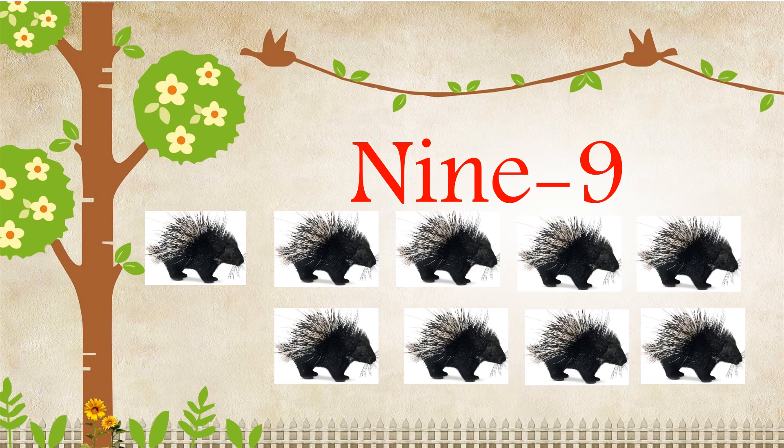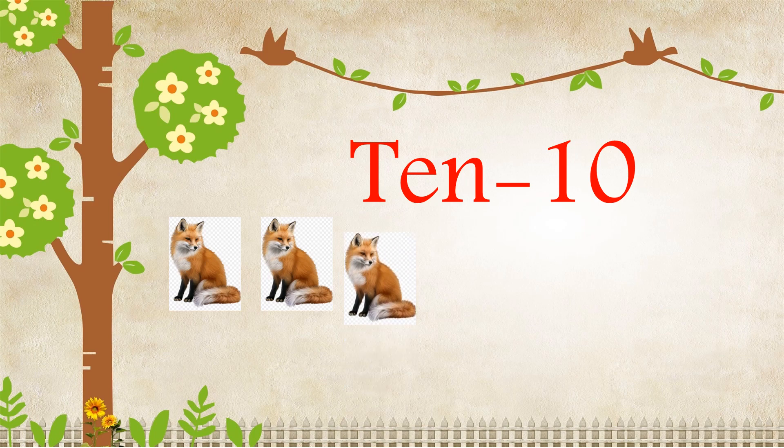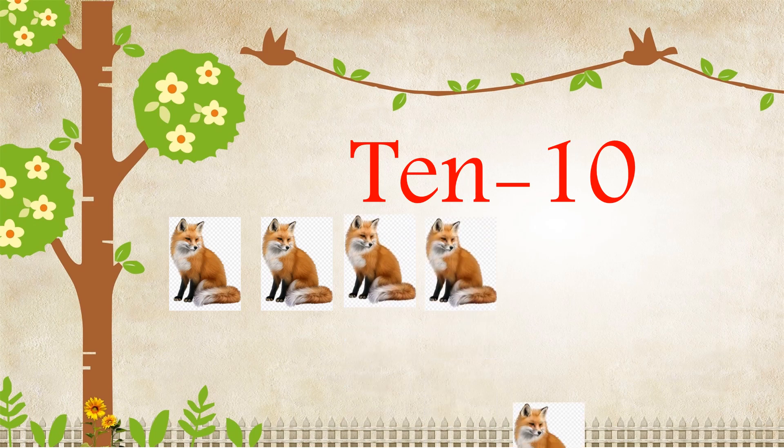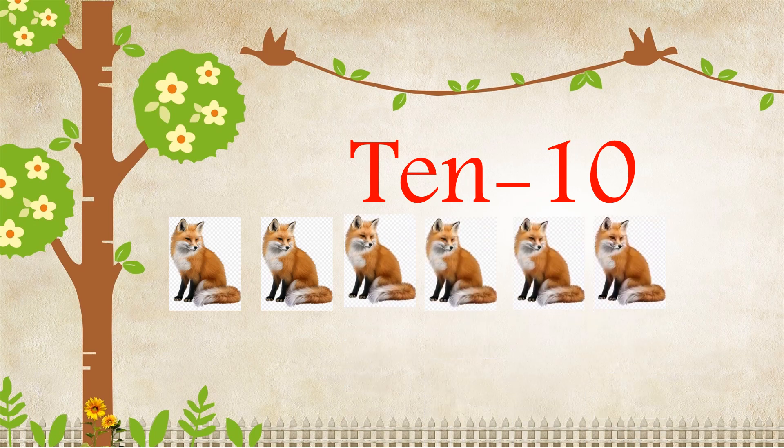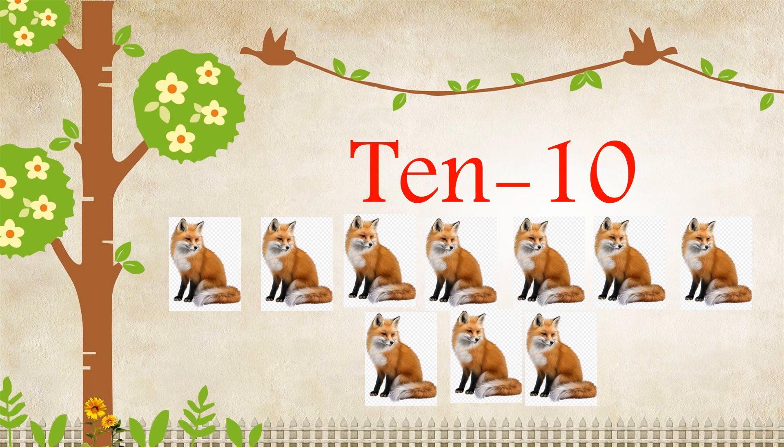T-E-N, Ten. One, Two, Three, Four, Five, Six, Seven, Eight, Nine, Ten. There are ten foxes.